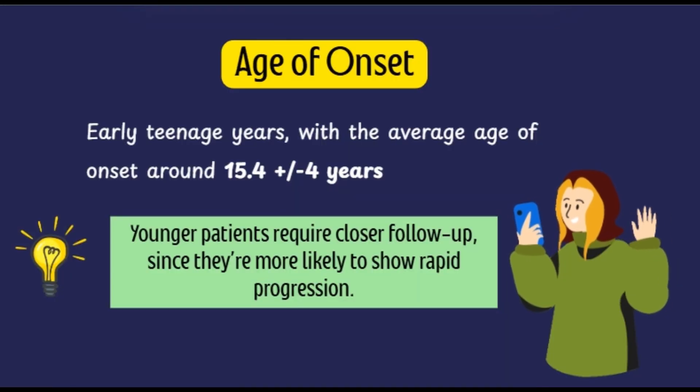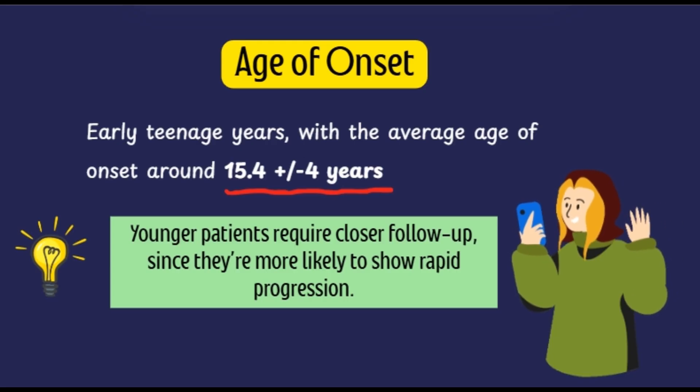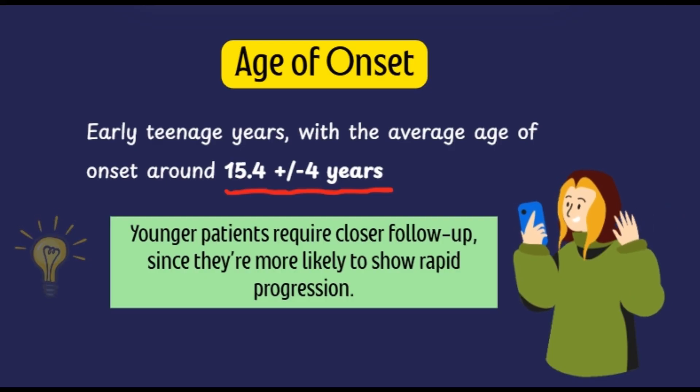About the age of onset, keratoconus typically presents during the early teenage years, with the average age of onset being around 15.4 years plus or minus 4 years. Younger patients require closer follow-up since they are more likely to show rapid progression. In adults, the follow-up interval is about 6 months to 1 year, whereas in pediatric keratoconic patients, the follow-up interval would be about 3 to 6 months.